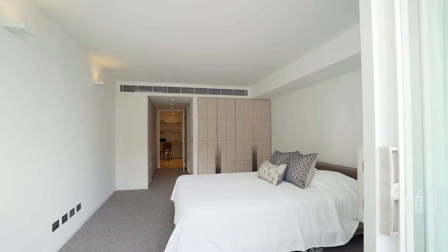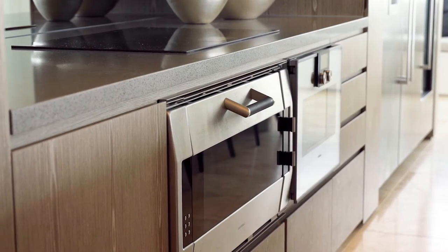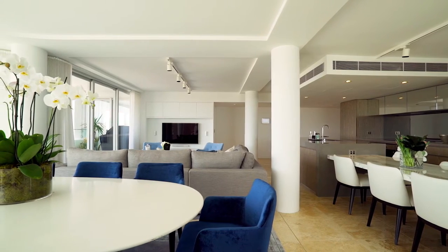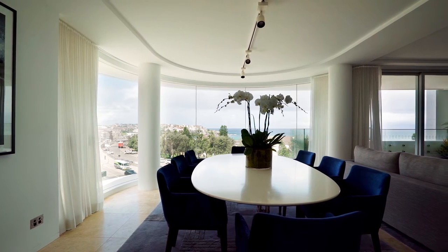The wardrobes throughout the home are finished with gorgeous leather detail, whilst the kitchen is finessed with modern appliances, stone and marble benchtops. There are no stones left unturned when it comes to creating a luxurious beachfront lifestyle in this property.